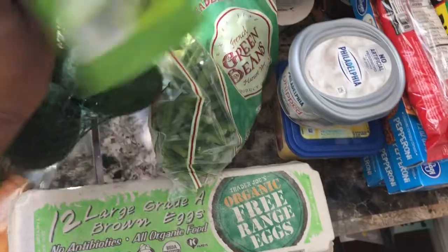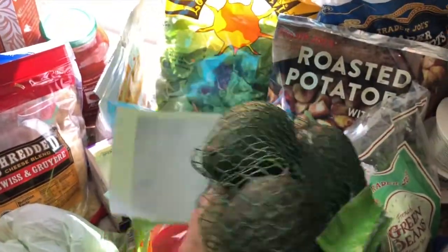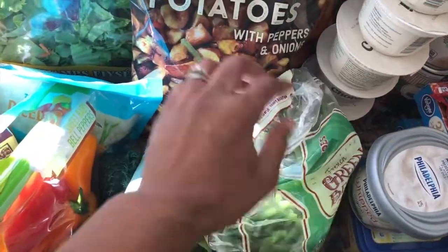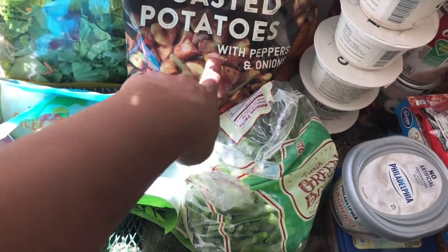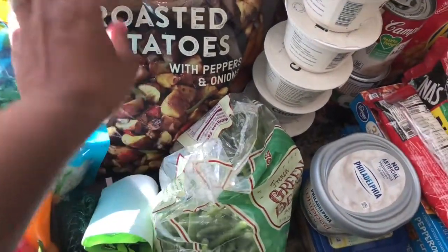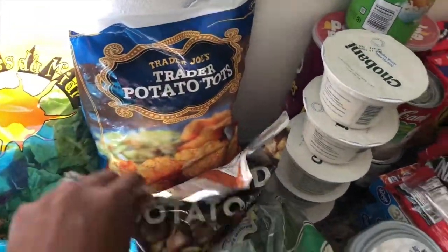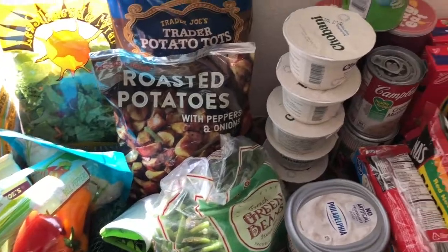And then I got my avocados, which I eat on everything — burgers, salads, sandwiches, rice. I eat avocados on everything. My favorite roasted potatoes with peppers — this is a really good side. Sometimes we have this with breakfast, sometimes I have it on the side with meat. This is just really good to always have in the freezer. And some tater tots, because who doesn't have tater tots? So that's everything I got from Trader Joe's.